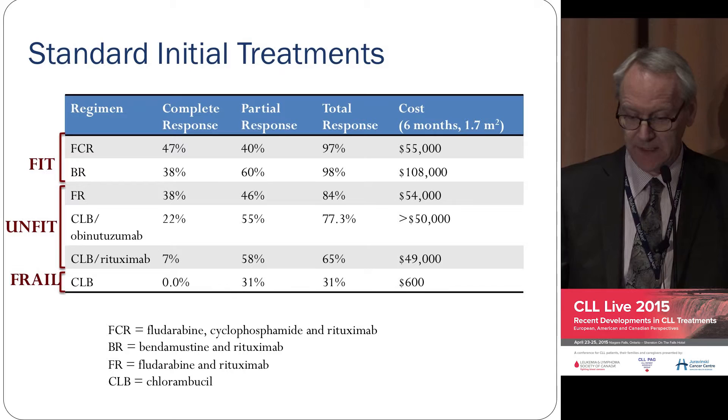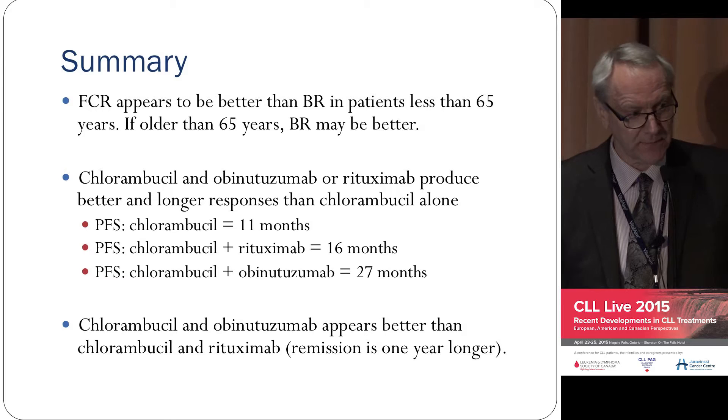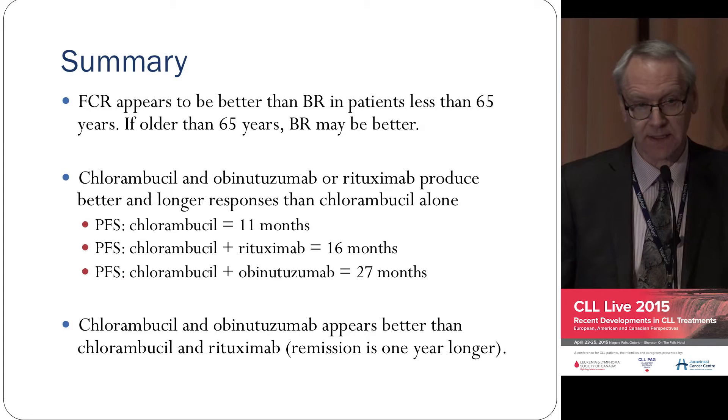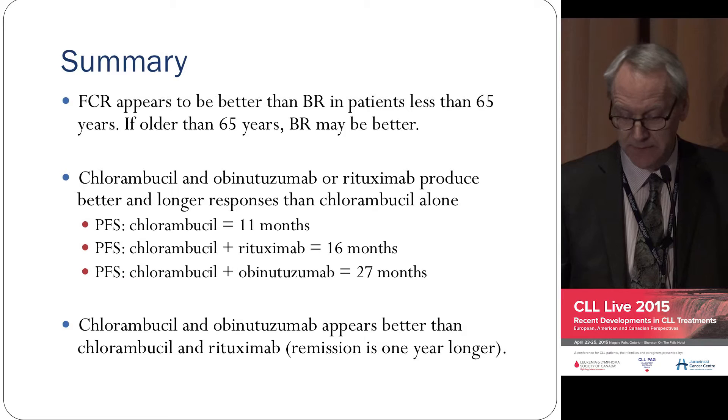Going back to unfit or frail patients: with Chlorambucil alone, progression-free survival is about 12 months. If you add rituximab, it's about 16 months. And if you use obinutuzumab, it is 27 months. So there's a significant advantage in adding obinutuzumab.